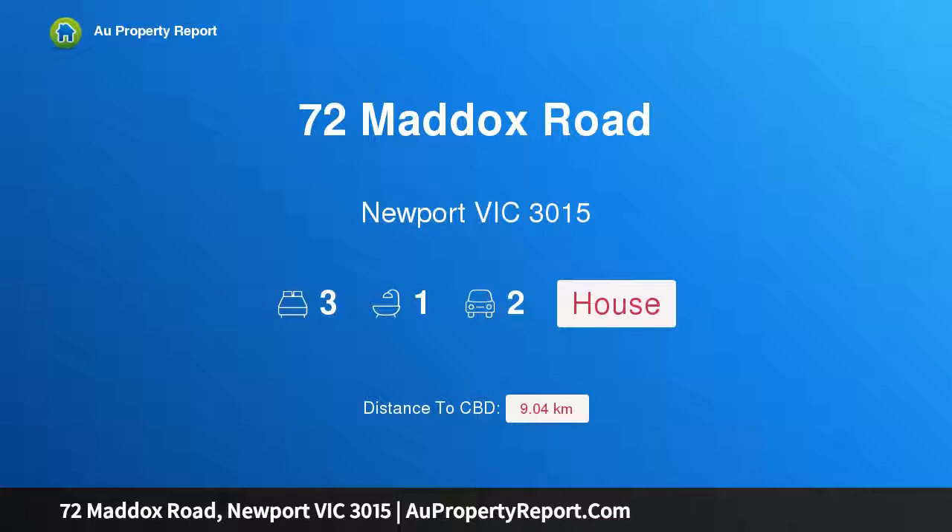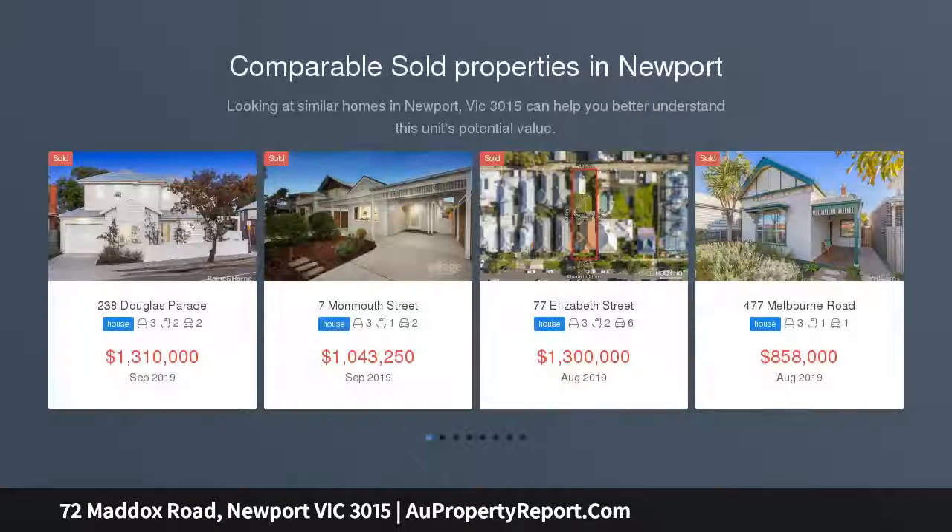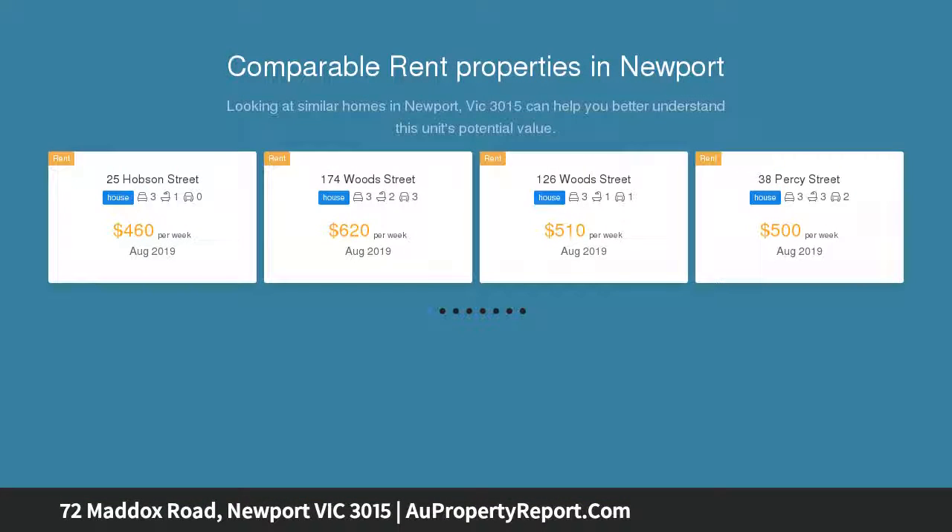Hi, I am glad to introduce property 72 Maddox Road, Newport Victoria 3015 — immaculate and timeless, filled with further opportunity. As it combines the charms of its mid 20th century origins with a timeless sense of style and a cosmopolitan inner urban lifestyle.